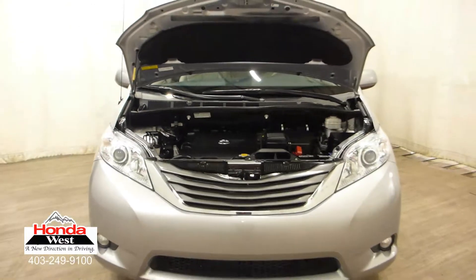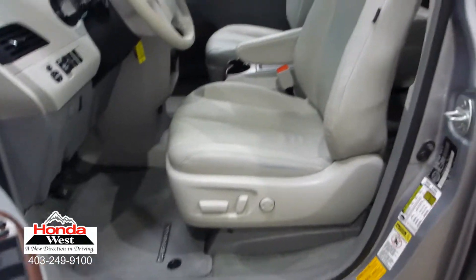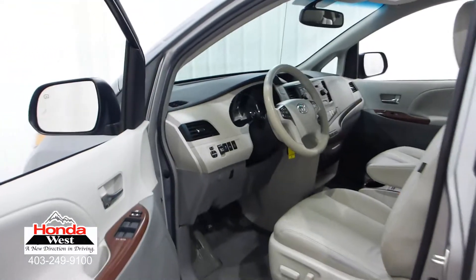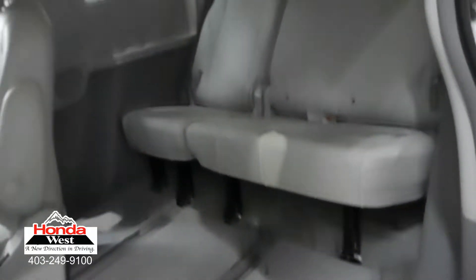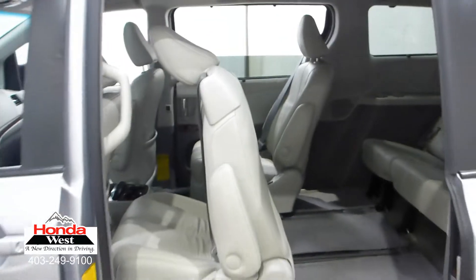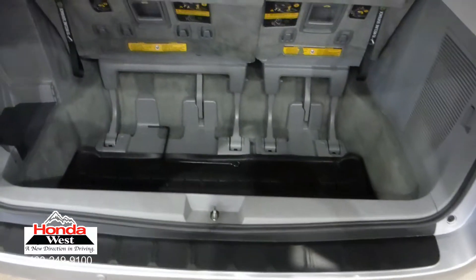And just because our price is the lowest doesn't mean that we've skimped in other areas. All used cars at Honda West go through a thorough mechanical inspection and a recondition to Honda Canada certified standards, whether they're a Honda or not. We then back them up with a minimum of a three-month, 6,000 km powertrain warranty and a seven-day exchange policy. We will also provide you with a detailed CarProof report, which will give you the history of the vehicle in detail.